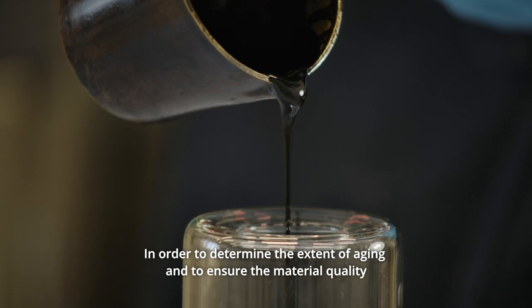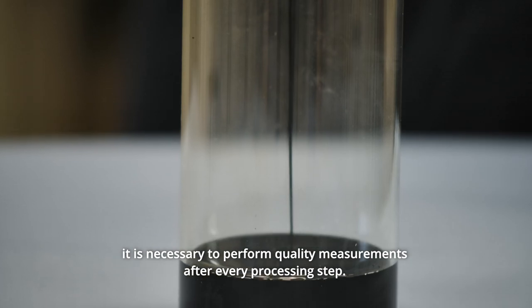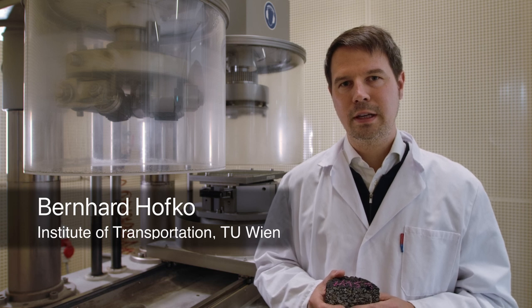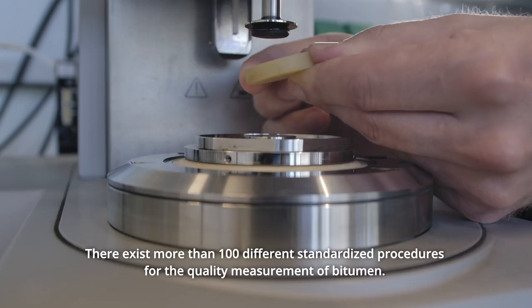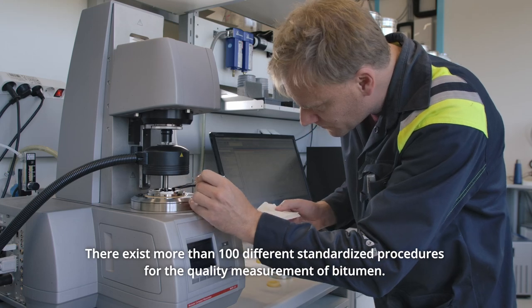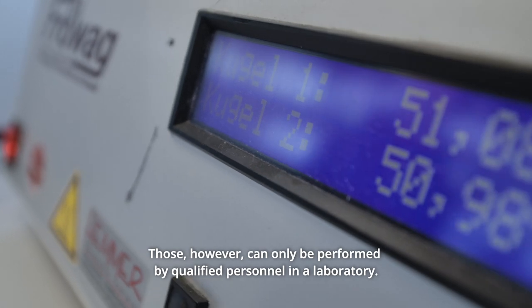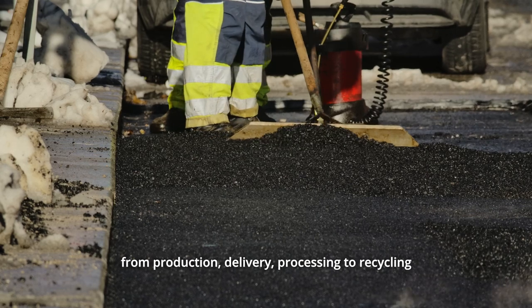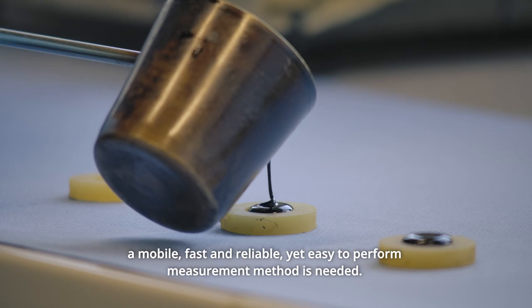In order to determine the extent of aging and to ensure material quality, it is necessary to perform quality measurements after every processing step. There exist more than 100 different standardized procedures for the quality measurement of bitumen; however, those can only be performed by qualified personnel in a laboratory.